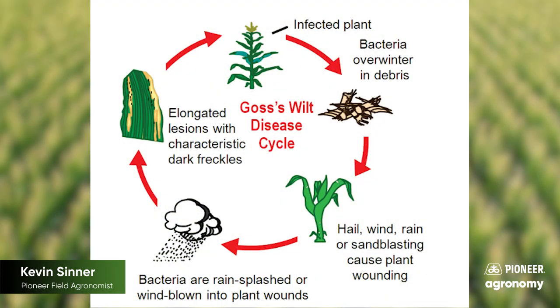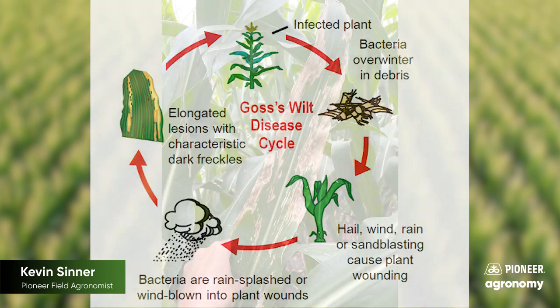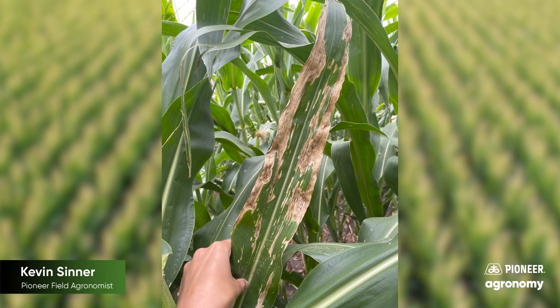The first is Goss's wilt in corn. Goss's wilt has become one of, if not the most troublesome, corn diseases in our area over the last eight to ten years. It is a bacterial disease that overwinters in corn residue, which enters the plants the following year through damage caused by wind, hail, or some other abiotic means. It can lead to leaf lesions that greatly reduce the plant's ability to photosynthesize and can greatly reduce yields all the way up to 20 to 50 percent.